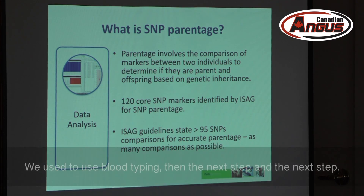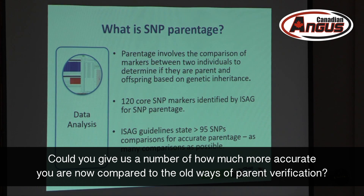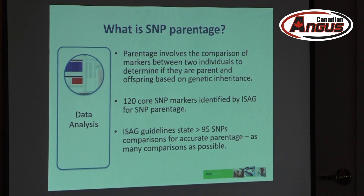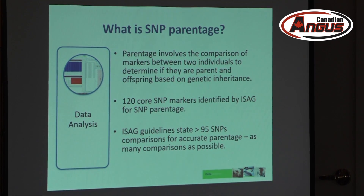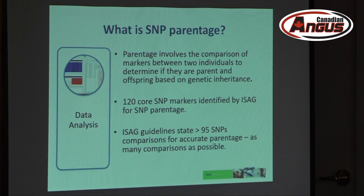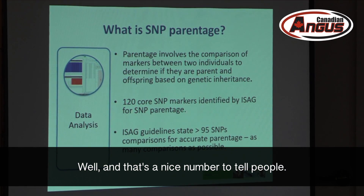Could you give us a number of how much more accurate SNP is compared to the older methods? Blood typing is just like one data point compared to another. Microsatellite, which is the next step, we're looking at 10 to 20 markers. With SNP we're looking at 95. The more information you have, the more confident your results are — and that's a nice number to tell people.